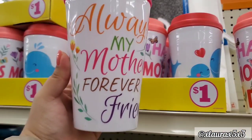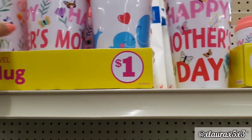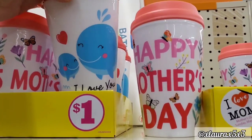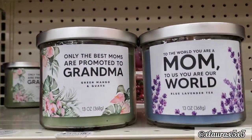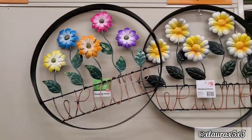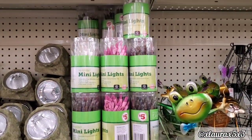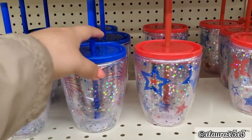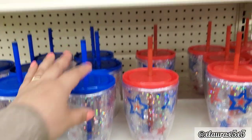Family Dollar is early with their Mother's Day items. Always My Mother, Forever My Friend — these two go-cups are just $1. Happy Mother's Day, and look at the whales, so cute. I also found some candles for Grandma or Mom — assuming these are $5 each. We saw these previously — they are metal for $5. They did add some mini lights for $5 as well. In another store, they also had these tumblers or sippers for $3.